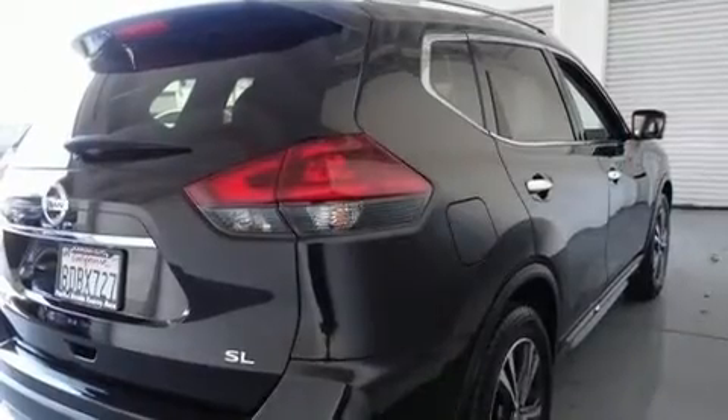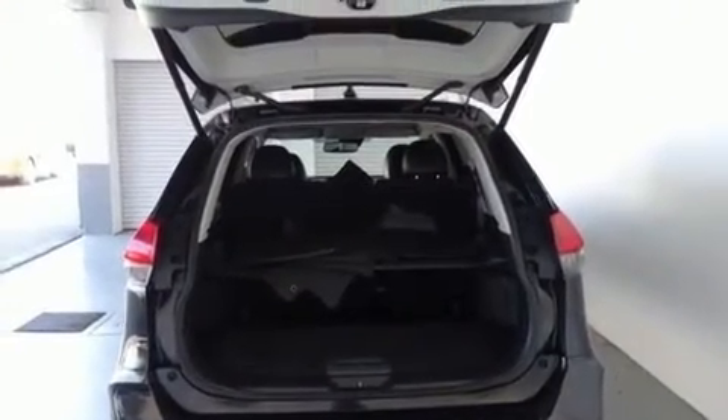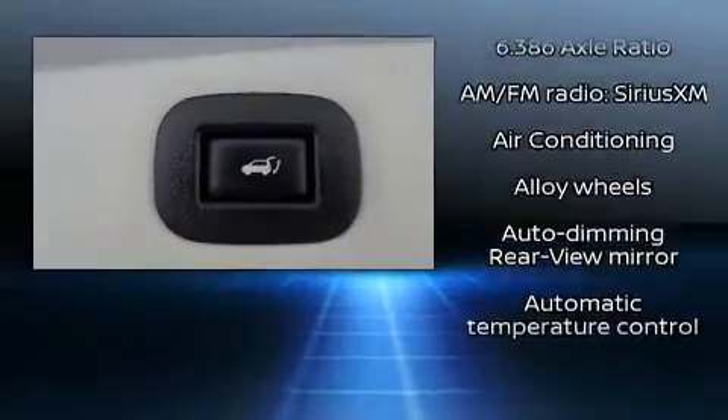All of the premium features expected of a Nissan are offered, including a built-in garage door transmitter, heated seats, a power liftgate, blind spot sensor, rear wipers, and seat memory.